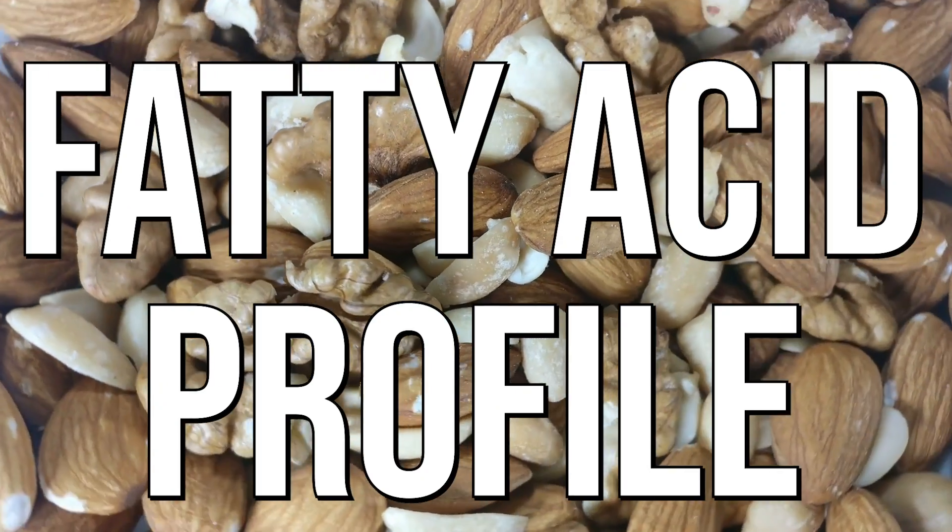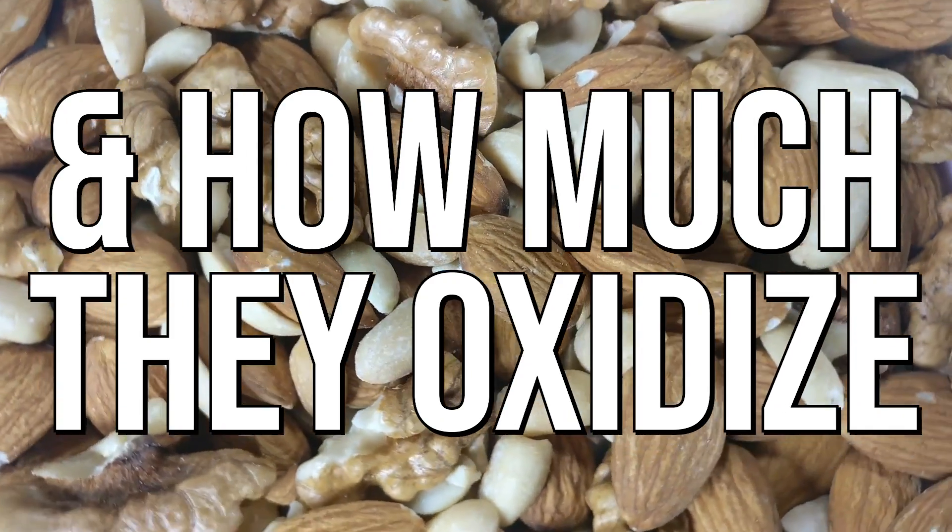The first thing we really have to look at more than anything is the fatty acid profile and how much they oxidize. When you roast nuts, you're going to have some degree of fatty acid oxidation, so you want to make sure you're roasting nuts that are more stable.